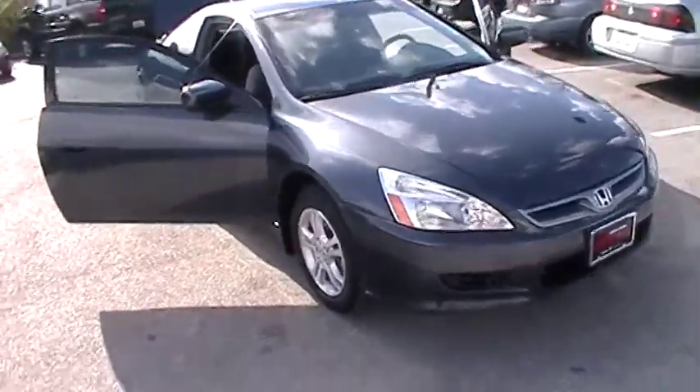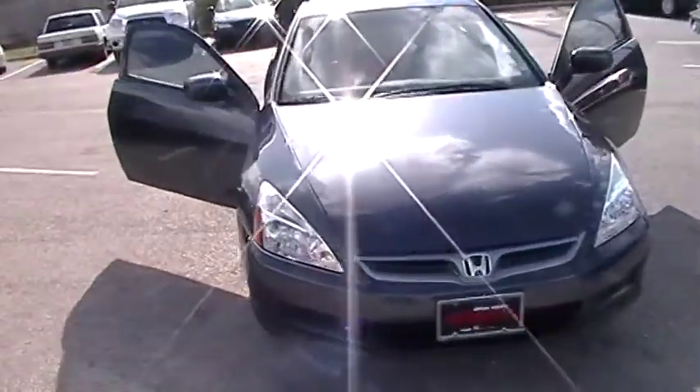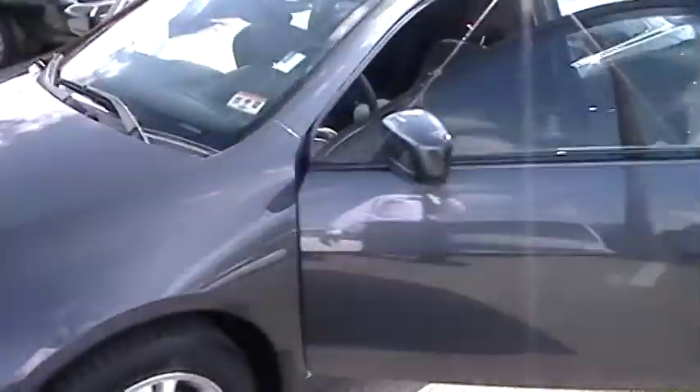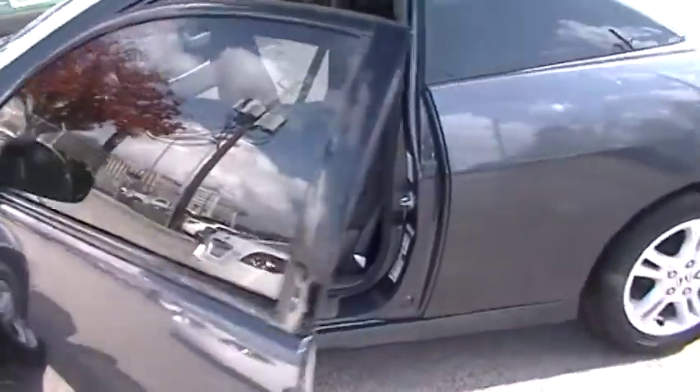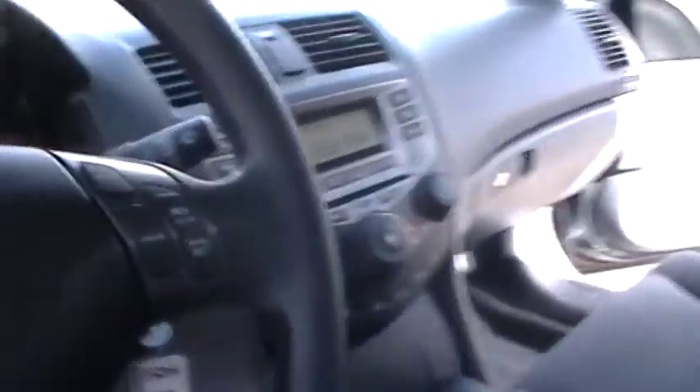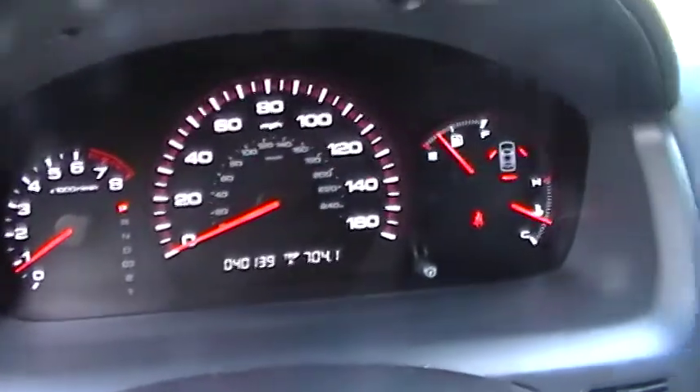Here's the 2007 Honda Accord two-door coupe, 40,000 miles, cloth interior, CD player, and you can actually see the miles.